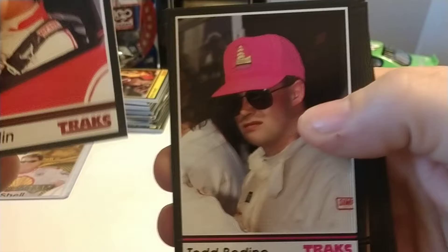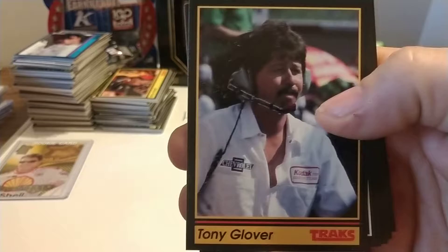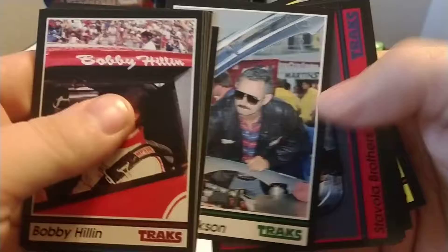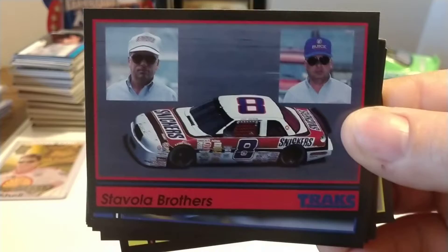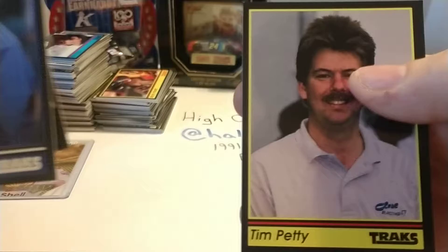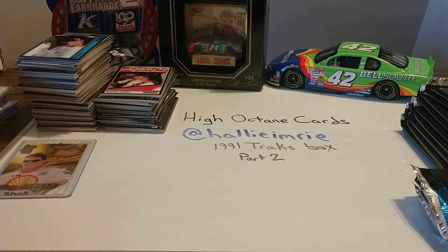Now we'll rapid-fire through these cards. Todd Bodine rookie card — Todd is a two-time Truck Series champion. Kyle Petty, who was injured in 1991 at Talladega, actually broke his leg in the multi-car crash in the Winston 500. Dave Marcus. Jimmy Martin. Leo Jackson, car owner. Stavola Brothers Racing — the Stavola Brothers were a brother pair out of New Jersey who owned a mining company and got into NASCAR in the mid-80s. Joe Moore and Tim Petty rounds out that pack.